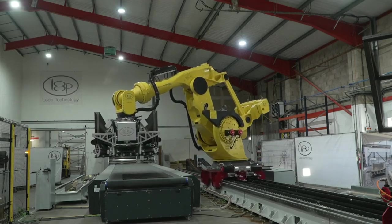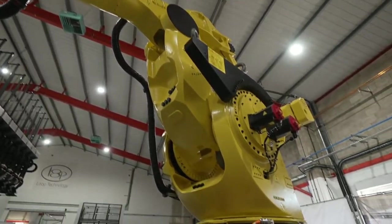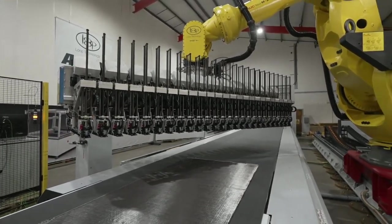This beast is a snappily named FANUC M2700L — Britain's largest industrial robot. If it wanted to, it could easily pick up and manoeuvre your family car.